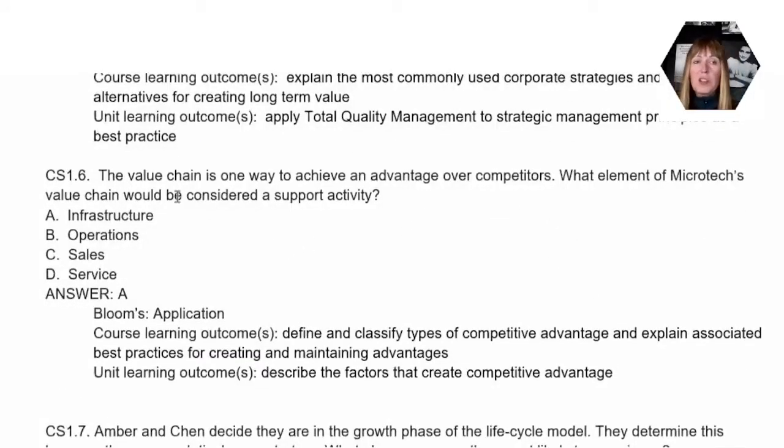For question six, we talked about the value chain as a way to achieve a competitive advantage over your competition. The question asks what element of the Microtech value chain would be considered a support activity. The support activity here is A, infrastructure — because operations, sales, and service would not be considered support activities. Infrastructure would be things like the organizational structure and the way it is designed for their company, even though it's quite small.